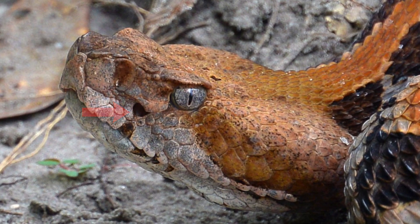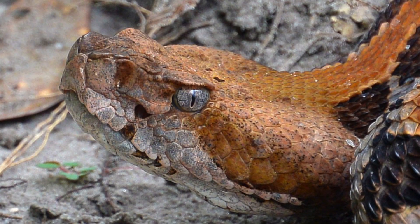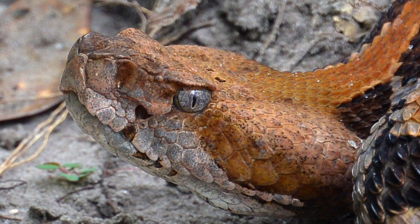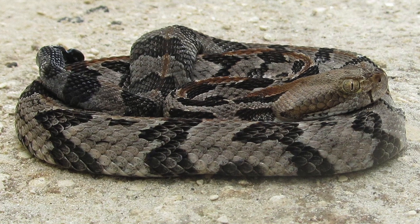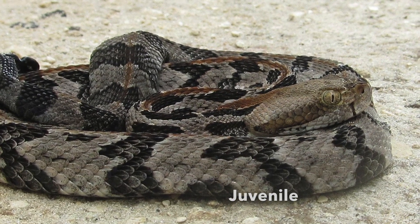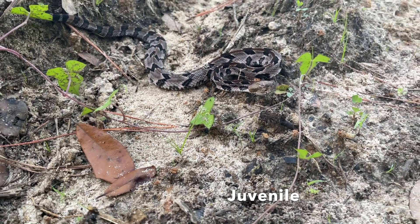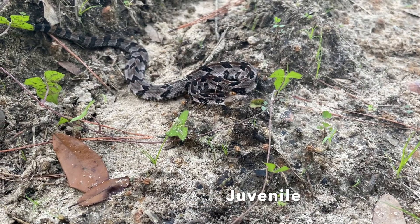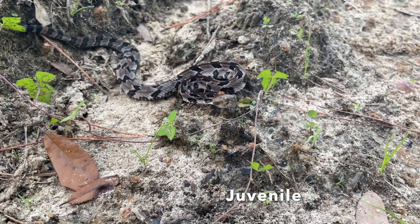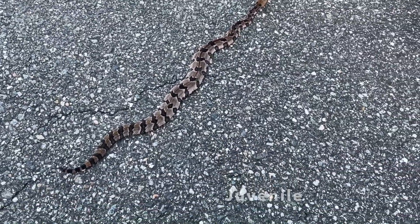There is a deep facial pit organ located between the nostril and the eye — this is a heat-sensing pit used to detect warm-blooded prey. There are no large scales on the top of the head except for the scales over the eyes. The coloration of juveniles is the same as described for adults but may be brighter with more contrast. The tail tip of the newborn ends in a button, which is the first segment of the future rattle.